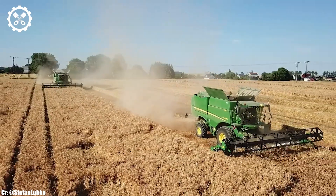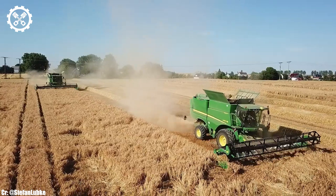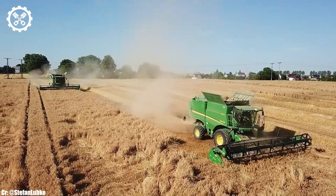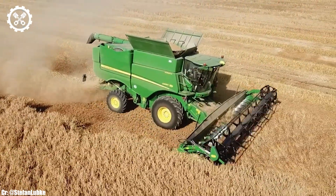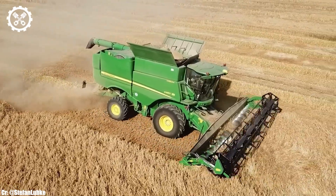One of the standout features of the John Deere S685i is its integrated precision technology, allowing for precise field operations, automated adjustments, and yield monitoring. Its high-performance header options further enhance its adaptability to various crops and field conditions.